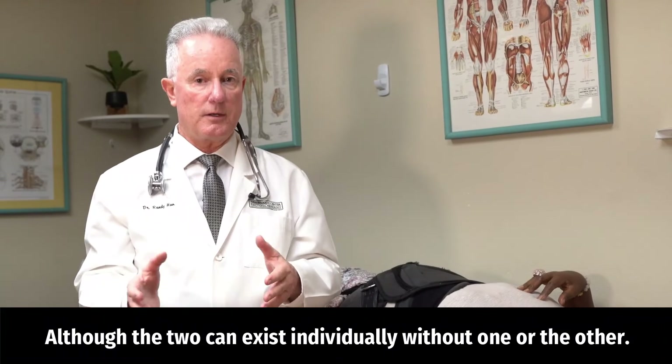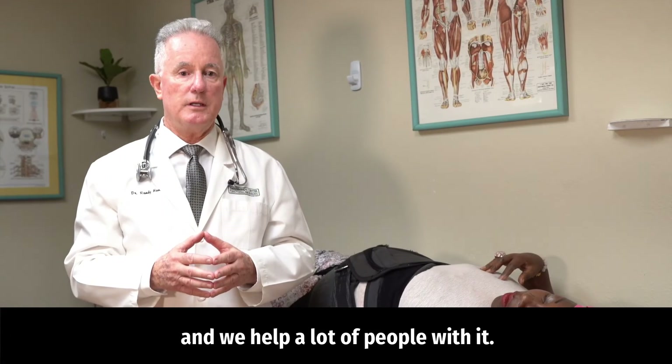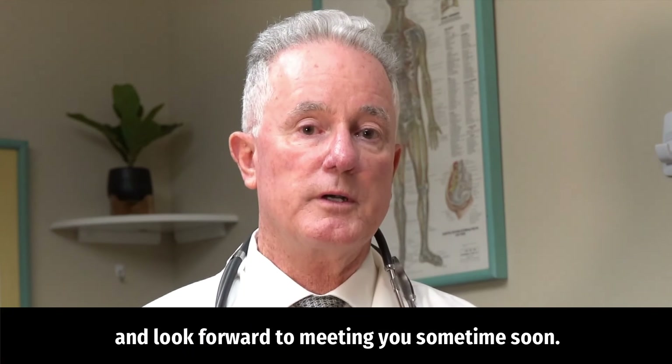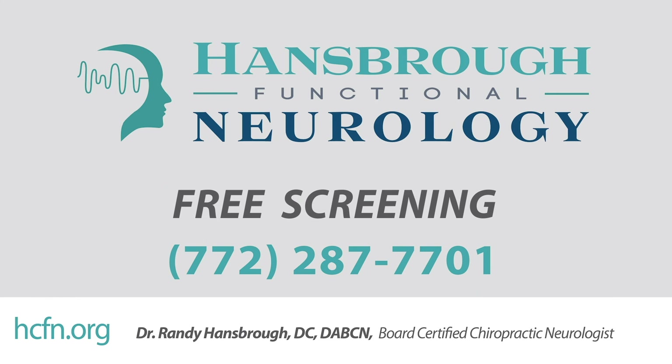This is another modality we use at our clinic, Hansbrough Functional Neurology, and we help a lot of people with it. Thank you for watching this video — we look forward to meeting you. Call today for a free screening.